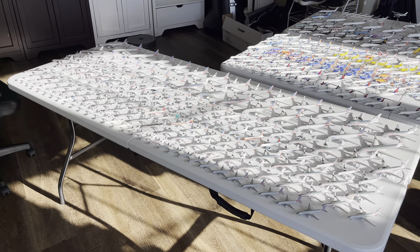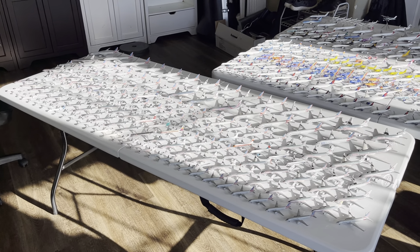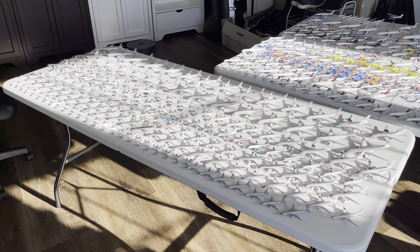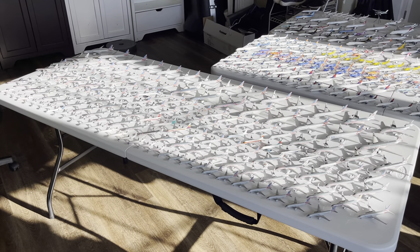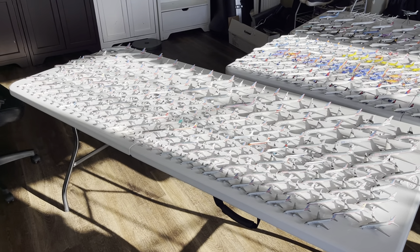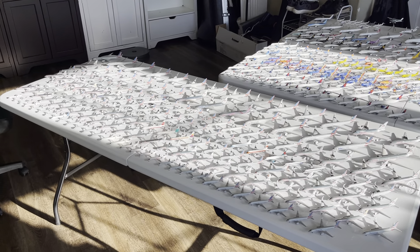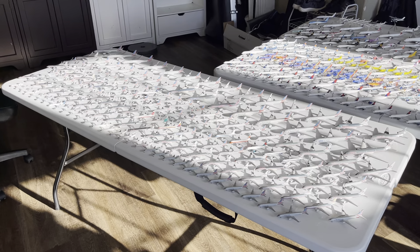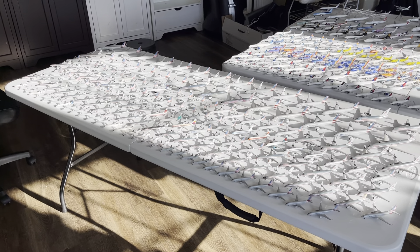Welcome back to Red River Aviation. Hope you guys have had a fantastic day. Today we have a video on my full 1-400 scale American Airlines collection. I really hope you guys are excited for today's video. I absolutely love American Airlines and I thought it would be really cool to compile a video of my full American Airlines collection and go a little bit more in depth on all these models than I do in the full collection video.